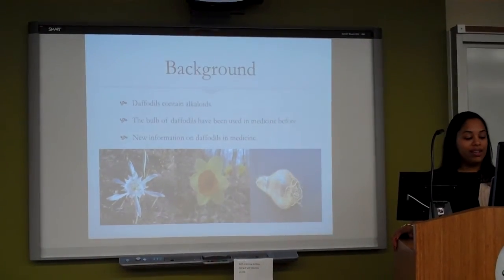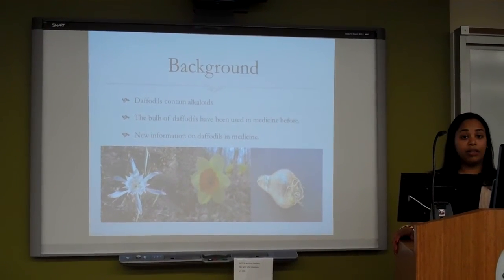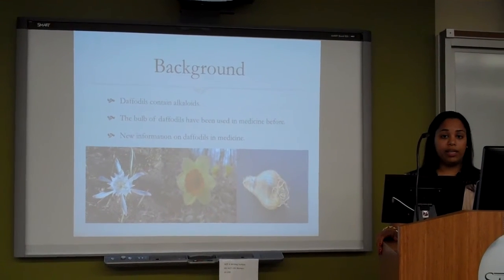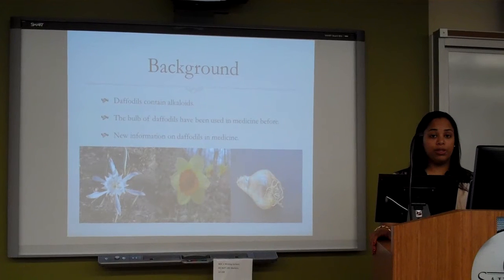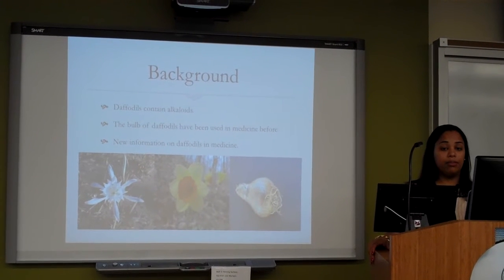Background. Daffodils contain alkaloids. One of the alkaloids that daffodils contain is called galanthamine, and galanthamine is worth as much pound for pound as gold in certain areas of the United Kingdom. This is leading to pharmaceutical companies mass-producing daffodils for this reason.